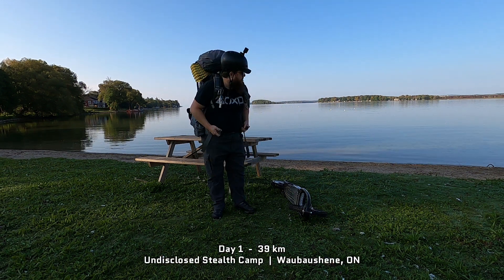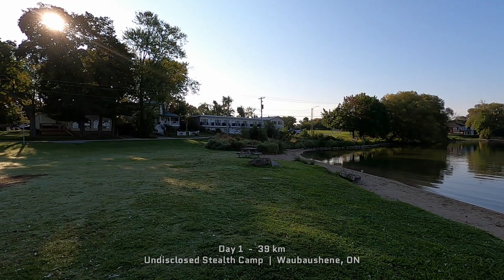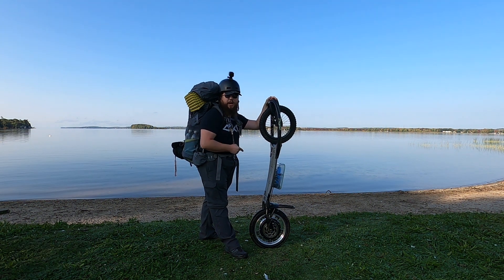Behind me is beautiful Lake Simcoe, absolutely pristine this morning. This is where I took out on the raft packing trip. Over there is the inn that I stayed at. And today we find out if this electric dirt surfer build has legs and see if it can hack it on an actual backpacking trip.